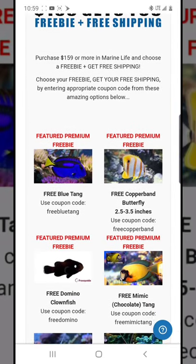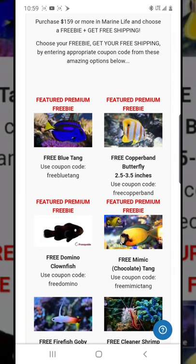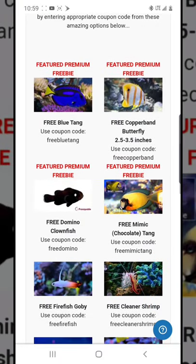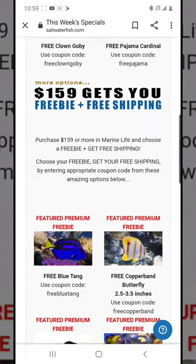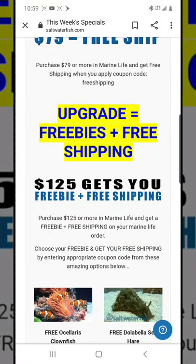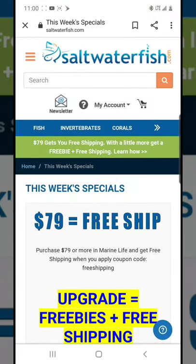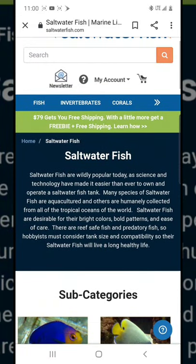Something very cool about this website is they offer freebies based on how much you spend. If you spend $125, you can pick a freebie like a clownfish, conch, anemone, or chromis. If you spend $160, you could get a blue tang as a featured premium freebie. These premium freebies aren't always available, but right now they are, which makes it tempting to reach that $160 threshold.